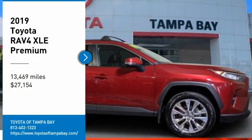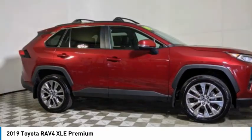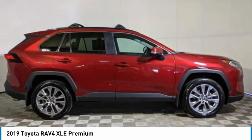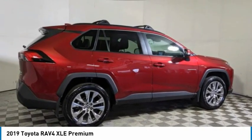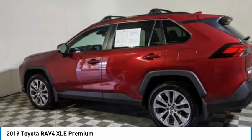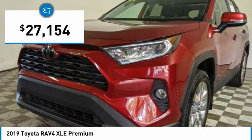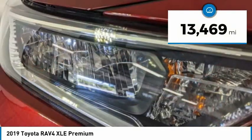Stop by and take a look at the 2019 RAV4. The RAV4 is one of the most fuel-efficient SUVs in its class. Versatile and efficient, the RAV4 mixes the comfort and drivability of a sedan with the benefits of an SUV. This highly evolved, well-packaged crossover SUV lets you have it all and is priced below $30,000. This vehicle has less than 15,000 miles.